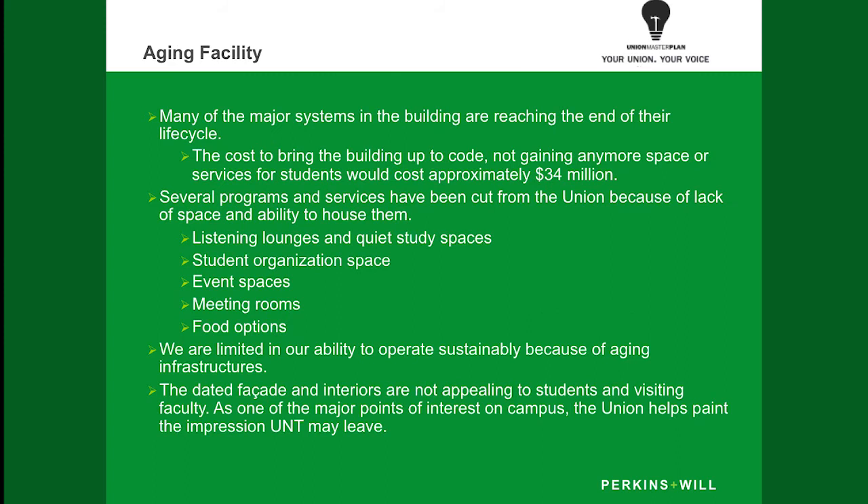As you can see from this slide, we have a very old facility. Just to give you an idea of how old it is, it would cost 34 million dollars just to renovate the mechanical engineering, plumbing, and life safety for this facility. That would be no additions or upgrades to lounges, student org space, meeting rooms, dining — any of that that would be something very beneficial to students. We're limited in our ability to be sustainable in this facility and we have a lot of aging qualities, whether it's the roof, asbestos, all kinds of things happening within the facility.